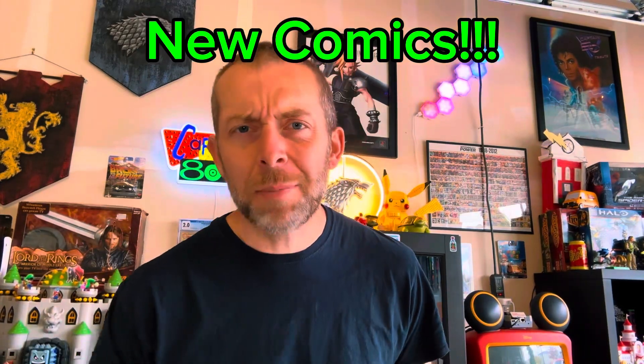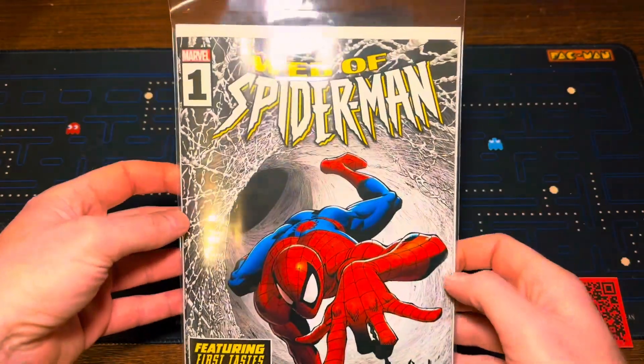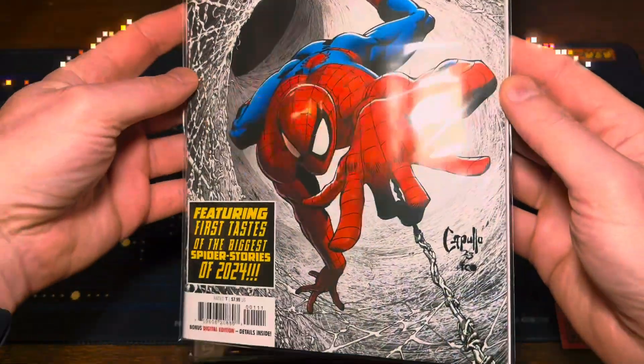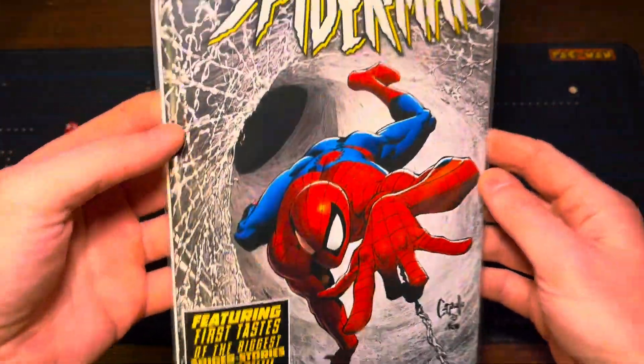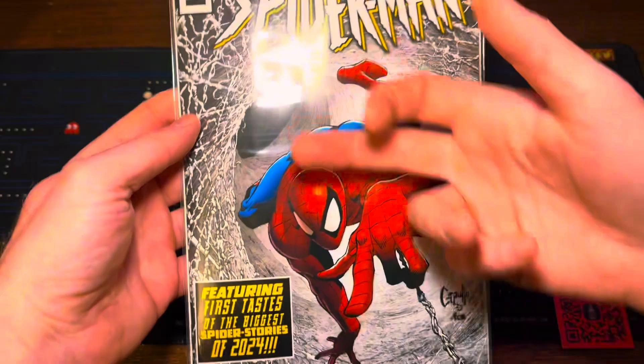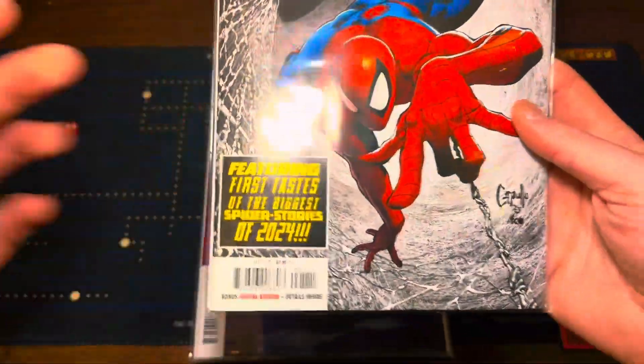Yo, Nergillies here. Time to kick it with some new comics. First up, we got Web of Spider-Man number one. This was the A cover. Absolutely love it. This has some nice 90s kind of McFarlane-type vibes of Spidey just coming out of this crazy web right here.